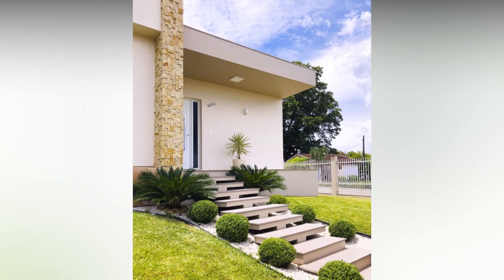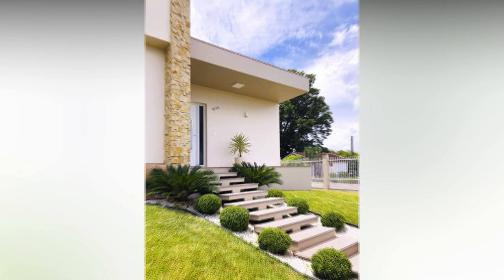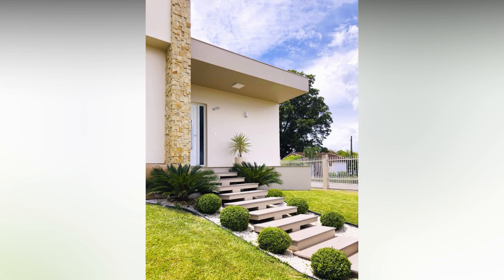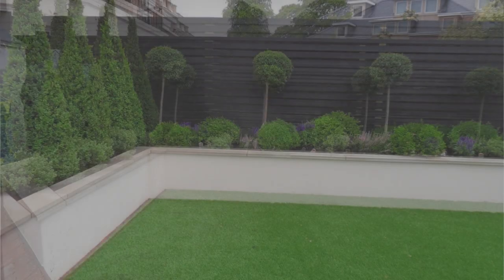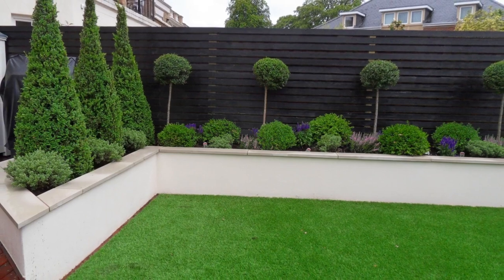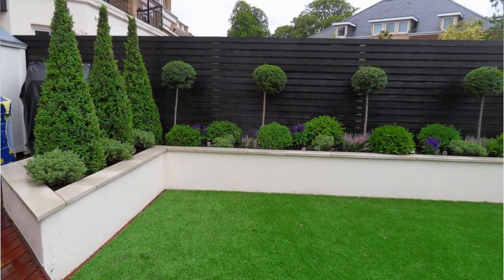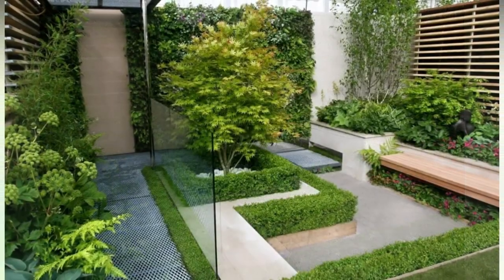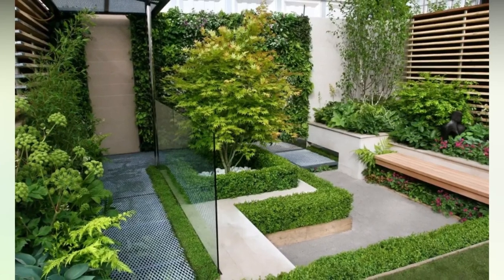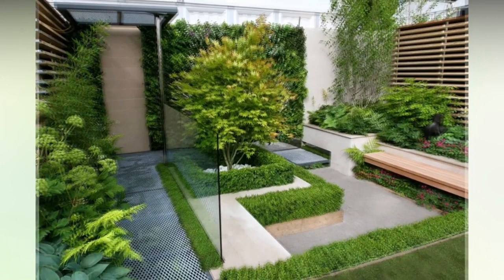Number six: chain link fence. A chain link fence might not look like much, but this option is versatile, durable, and most importantly, affordable. Chain link makes a great fence for dogs and other pets, and you can attach privacy slats if you want to keep your backyard invisible to the outside world. If you're worried about the chain link's plain look, try threading vines or other vegetation through your fence panels.